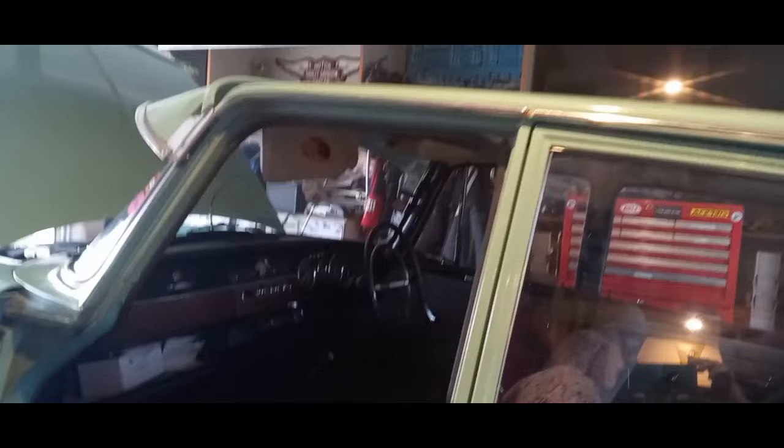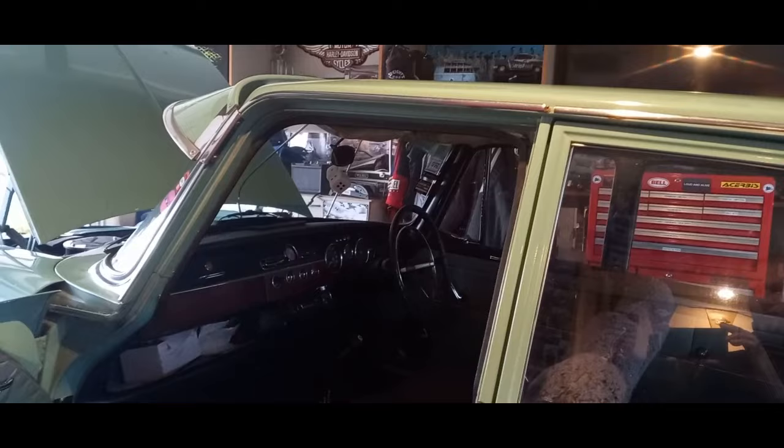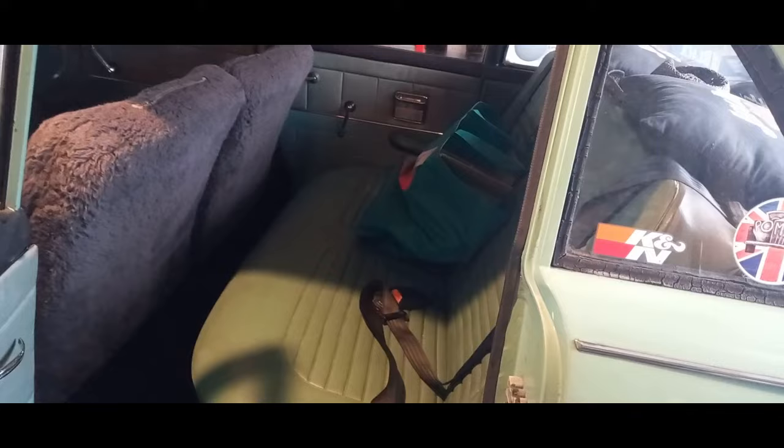Another modification is rear seat belts, which have been installed. It didn't need to be done given the era of the car, but unfortunately these older cars are a lot less forgiving than a modern car, so it's good to have seat belts in the rear as well. Well, there we have it - another 1966 Hillman Superminx. Big thanks to Andy for sharing his car and talking about its history. This was the car that inspired me to get my own Hillman. Always great to meet another owner keeping a vehicle like this maintained and on the road. Thanks for watching and we'll see you in the next one.